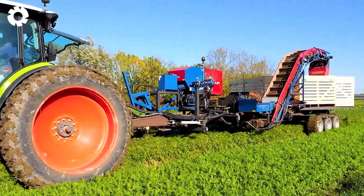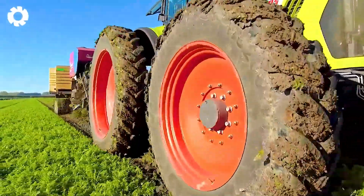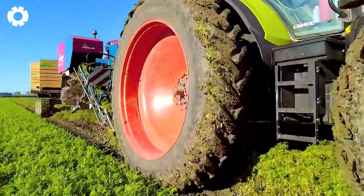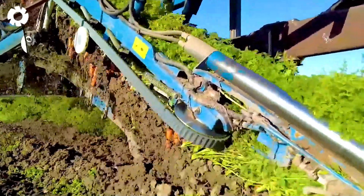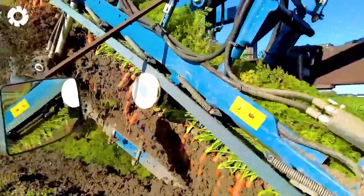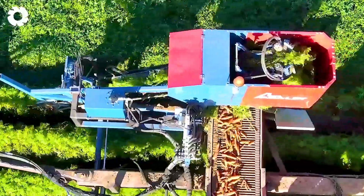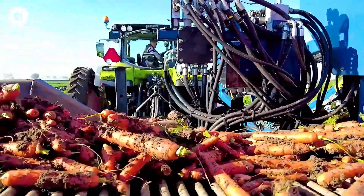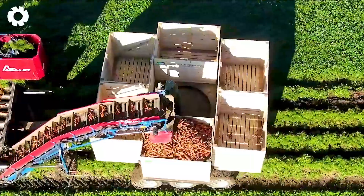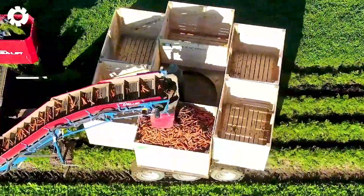The carrot harvest seen with the Fendt 516 Vario Inasa lift harvester is truly impressive. The carrots are transported to the yard by two Fendt 820 and 724 Vario tractors combined with the salmon haulage trailer. A perfect example of modern and professional agriculture in action.